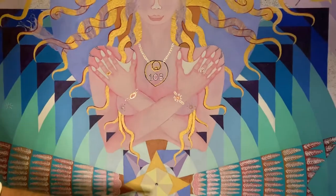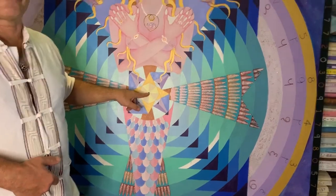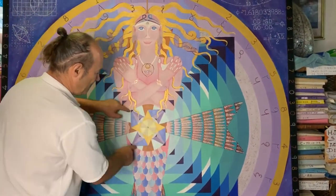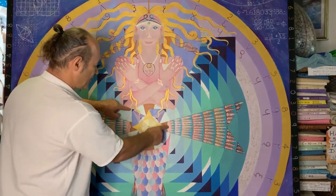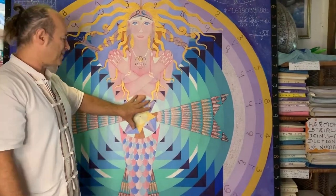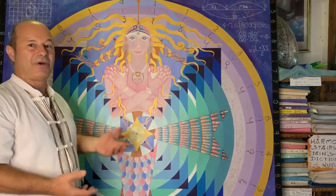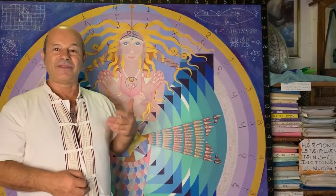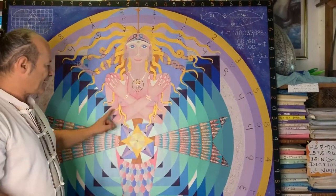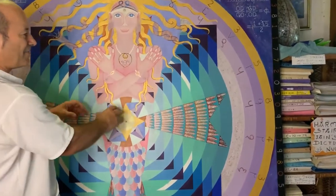At her belly button point in the center — the point of birth, of creation — there's a square and the numbers that generate it are based on the sequence 618753294. That's the center of the Tibetan calendar, a point of incarnation where she's going to become pregnant and give birth to homo novus, the new human — a raising of consciousness and respect for the environment called gaiosophy. This is the Tibetan magic square from China and Tibet, and it's the center of the mandala.